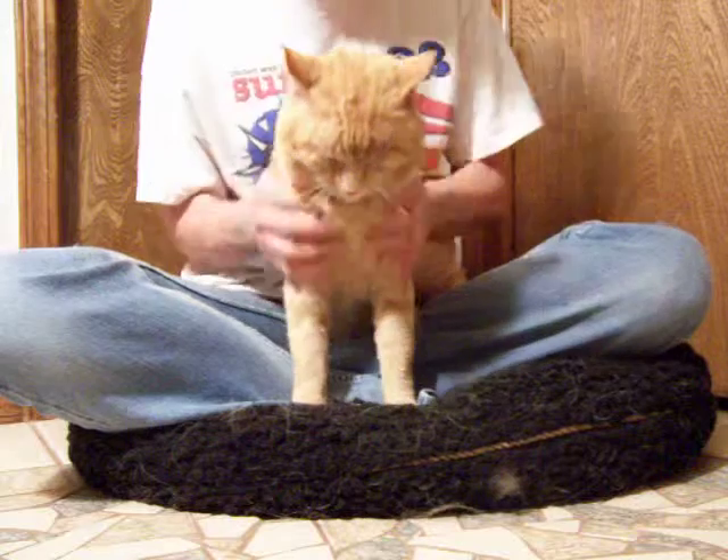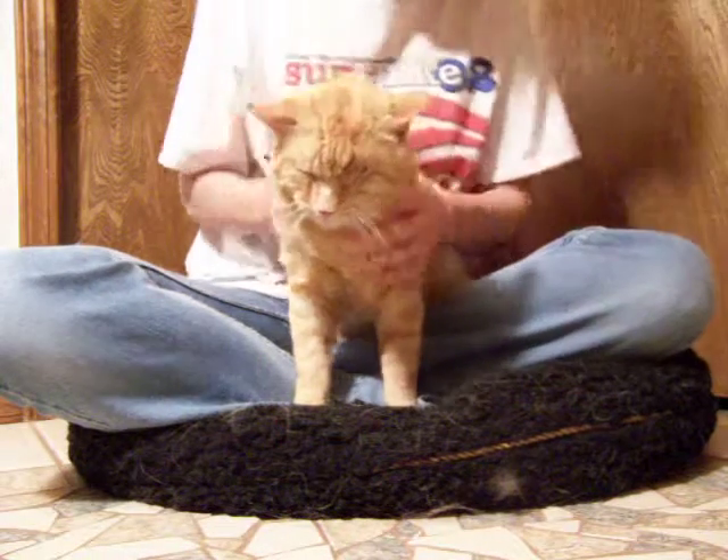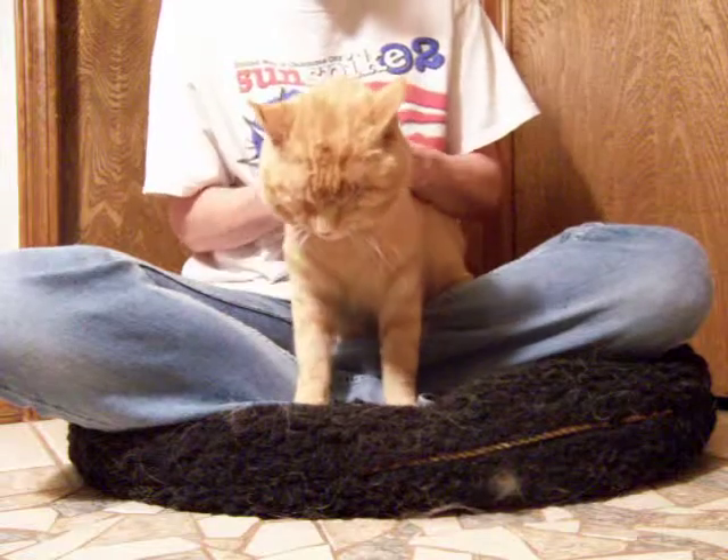So we took him to the vet, and he recently had the socket closed. You can see still just a little bit of a dried scab on there, but it's healing up well.